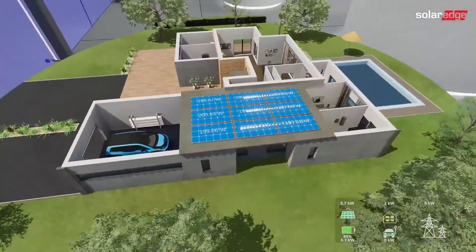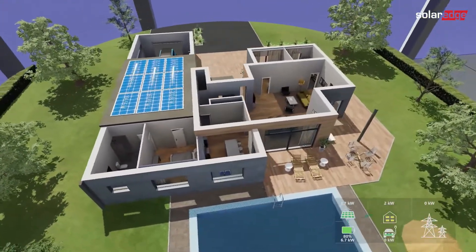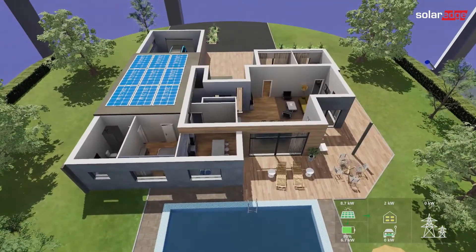Even when you're out of the house, you can monitor and manage your appliances with SolarEdge smart energy devices to minimize grid consumption while meeting household needs.